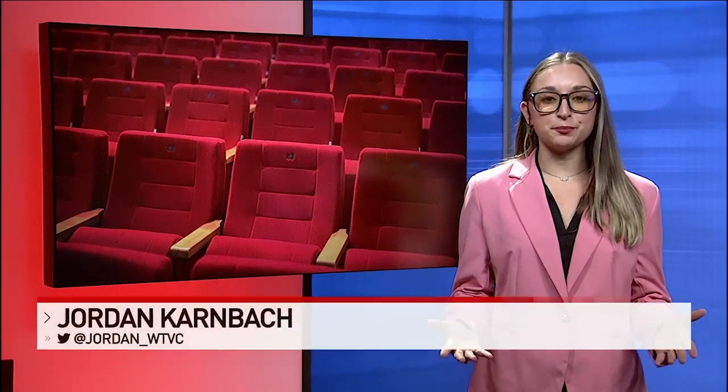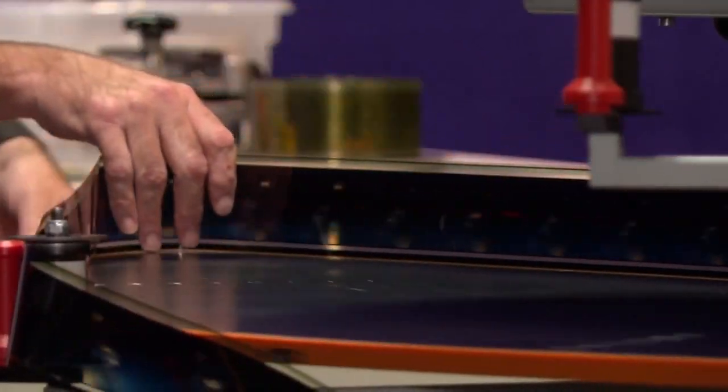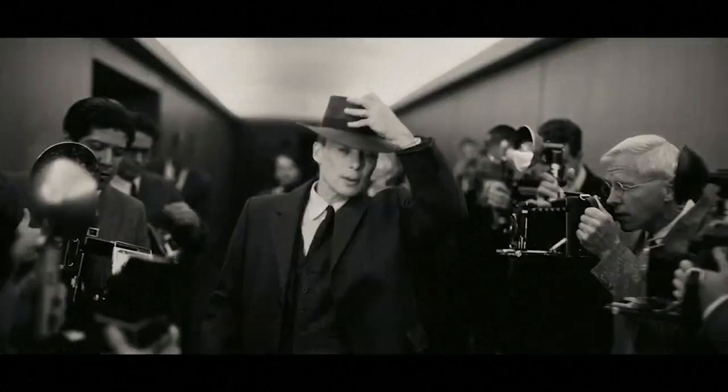Some critics are calling it the most important film of the century with a star-studded cast. I spent time with one Chattanooga man playing a special role behind the scenes. It's just a whole different beast when it comes to movie projections. Meet Chattanooga native Charlie Moss, a former chief projectionist for the Tennessee Aquarium, called up to Hollywood's big screen.